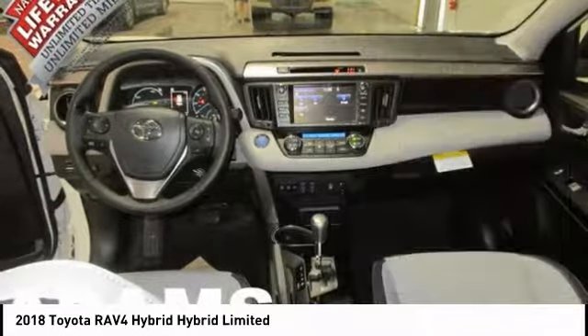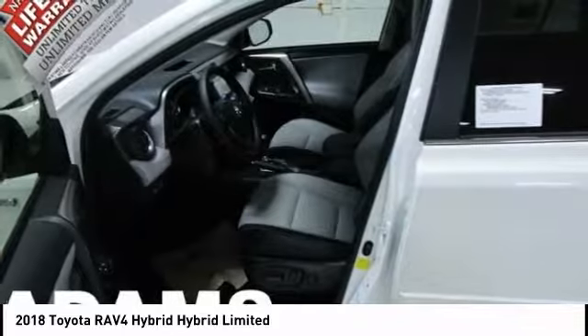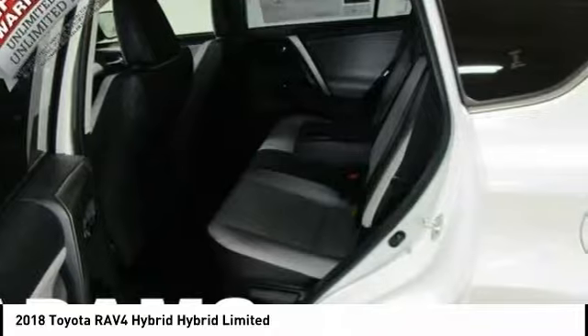Steering wheel audio controls, lane departure warning, all-wheel drive, anti-lock braking system. This vehicle offers reliability and good looks at a great price. So come in and take a test drive today.